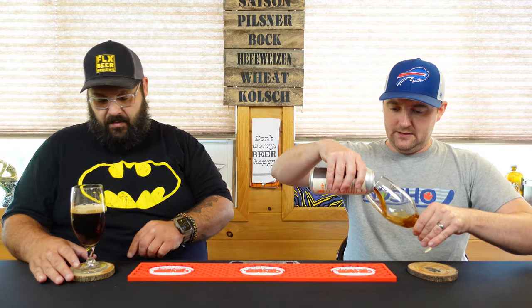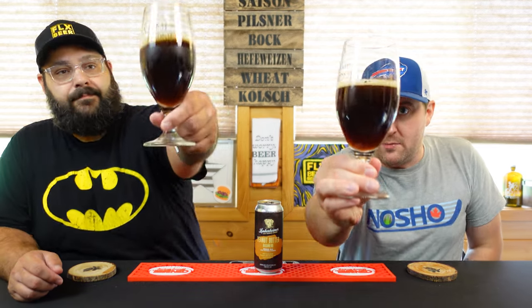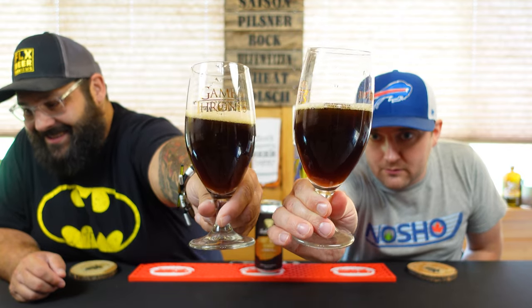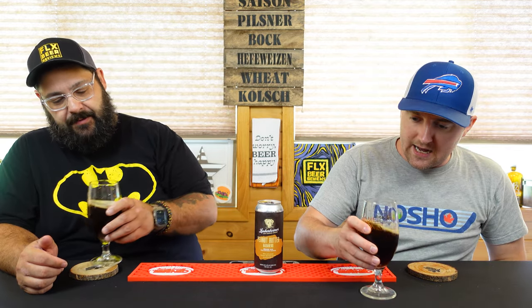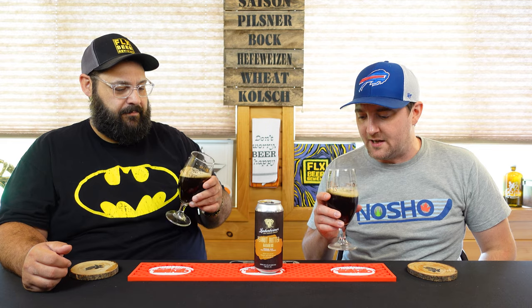Oh, that looks nice. It's a very pretty brown ale - really like a melted Tootsie Roll kind of brown. Swirls up a really nice head, already getting a little tan khaki hat on it, kind of thick bubbles, tight back. It looks good.